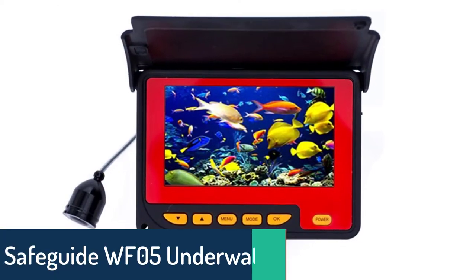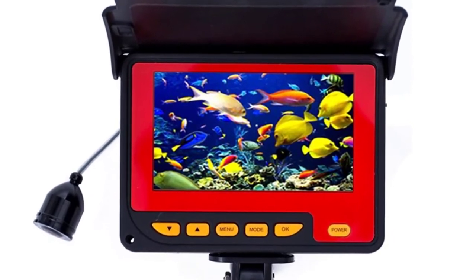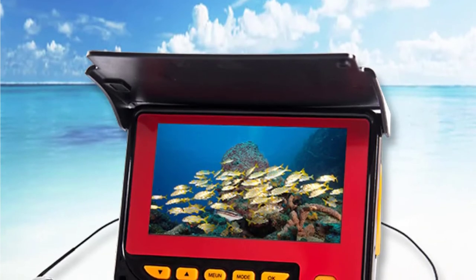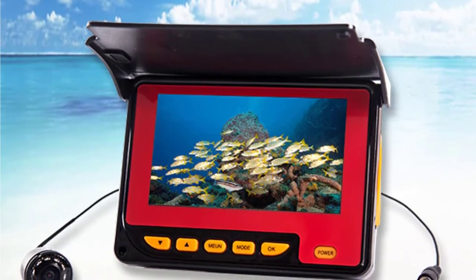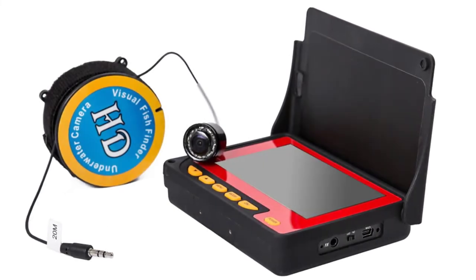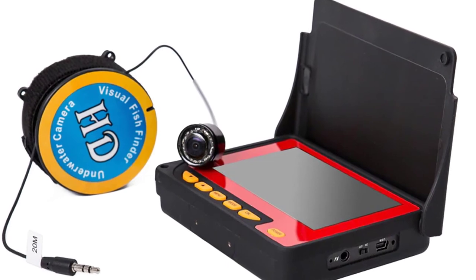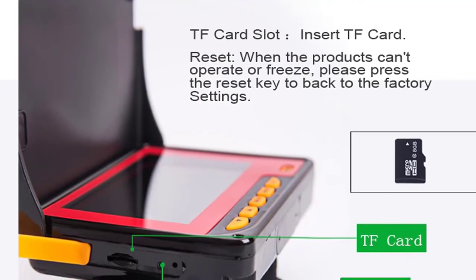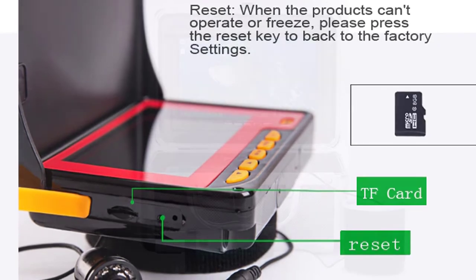Number 2. SafaGuide WF05 Underwater Fishing Camera. The SafaGuide WF05 is an easy-to-use and portable fishing camera that lets you take stunning underwater photos and video of fish, reefs, and other images without diving. It's portable and gives you the flexibility to shoot underwater. It's built with a higher-resolution 4.3-inch LCD monitor that allows you to view the screen from the surface and capture vivid images. The waterproof case is constructed to withstand extreme environmental conditions, and it allows you to film and photograph underwater for up to 30 meters.